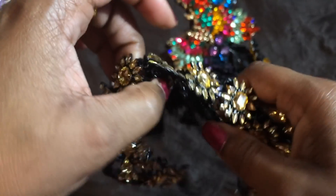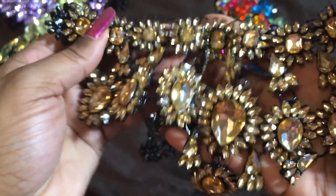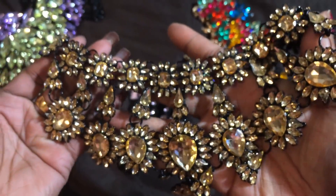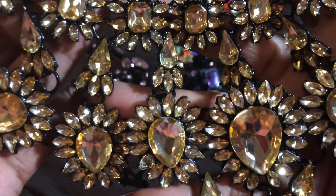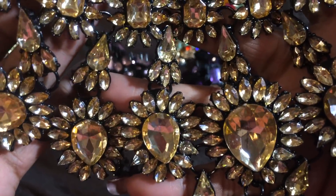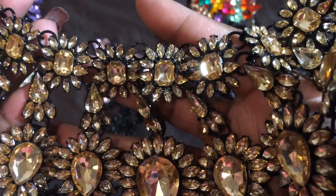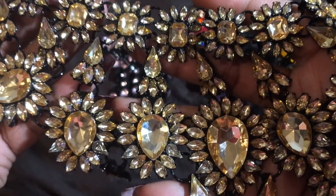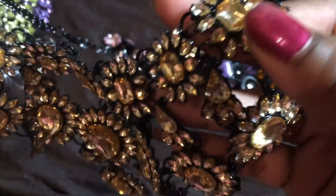I also got it in like a champagne color — I think it literally was called champagne. Look at that, isn't that beautiful? So beautiful. I love this with like a white t-shirt and some jeans and a really nice handbag and some kitten heels. I just think that's really cute.